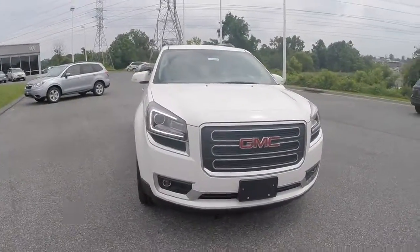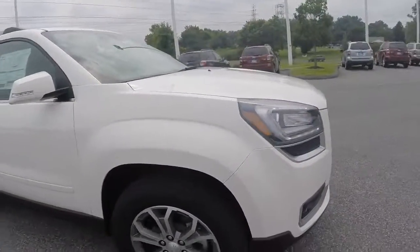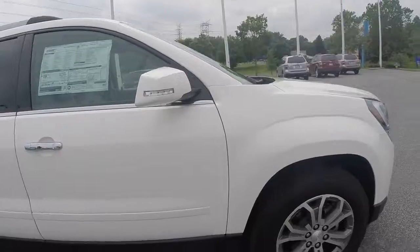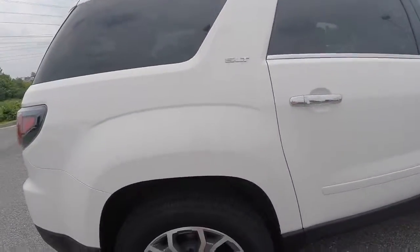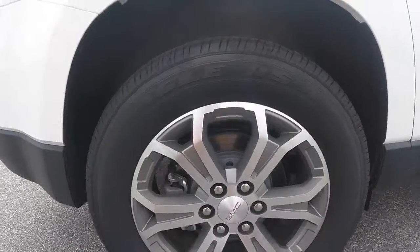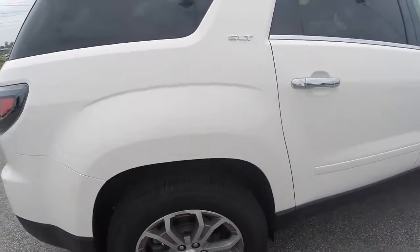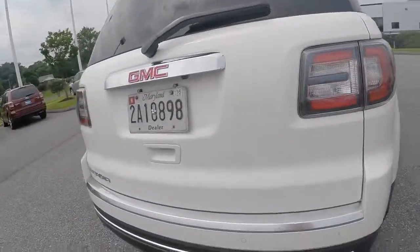The 2015 GMC Acadia is powered by a 3.6 liter V6 cylinder engine that is paired with a six-speed automatic transmission. Your vehicle is equipped with 19-inch Goodyear tires. This specific model is the SLT trim.